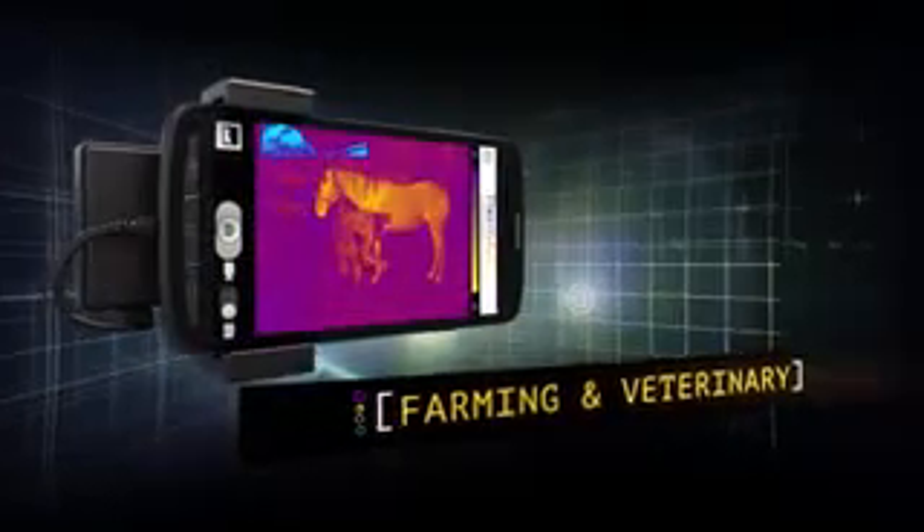ThermApp can scan and visualize temperature distribution of anything, from electrical equipment to leaky pipes and faulty machinery. It can provide vital support for medical and veterinary diagnostics, or let you study wildlife at night from a safe distance.